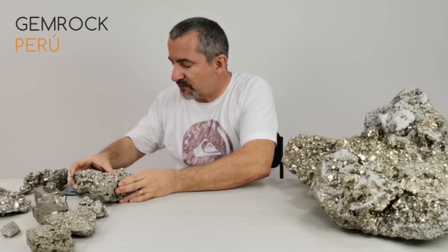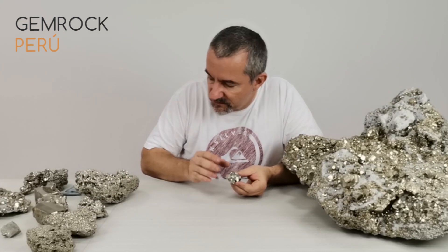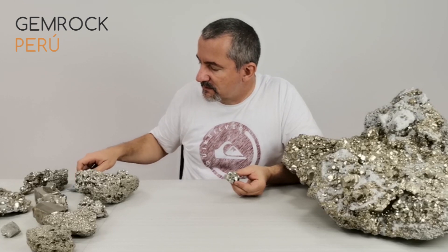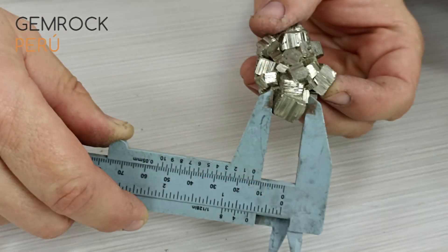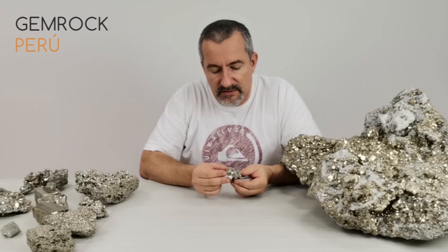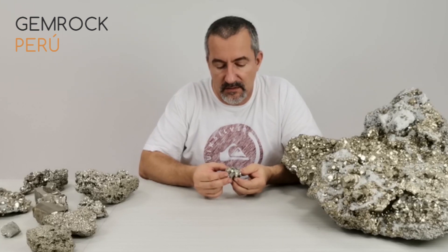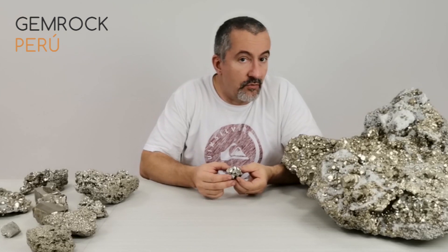Above cocada comes improved cocada. The crystals here are already really big — they can reach up to a centimeter, 11 or even 12 millimeters, and they are very well formed. This material is even more rare than cocada, which is why it's called top cocada or improved cocada.